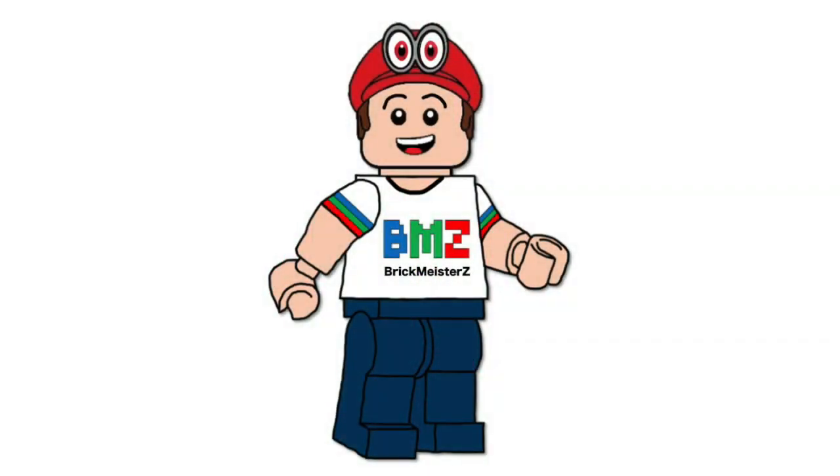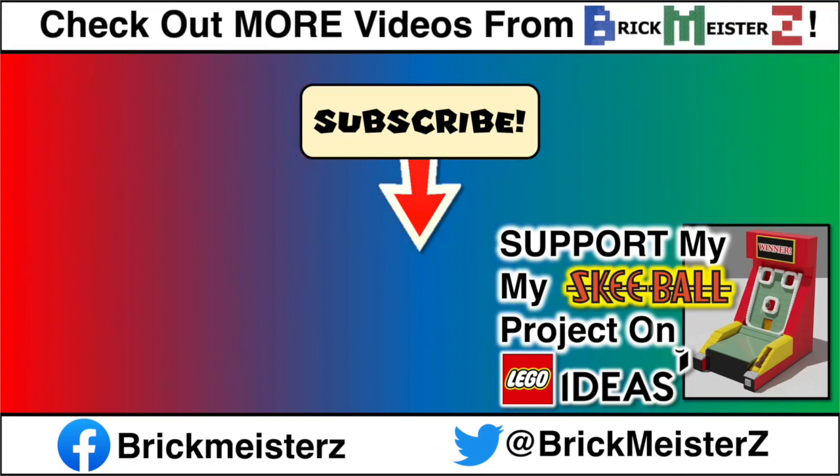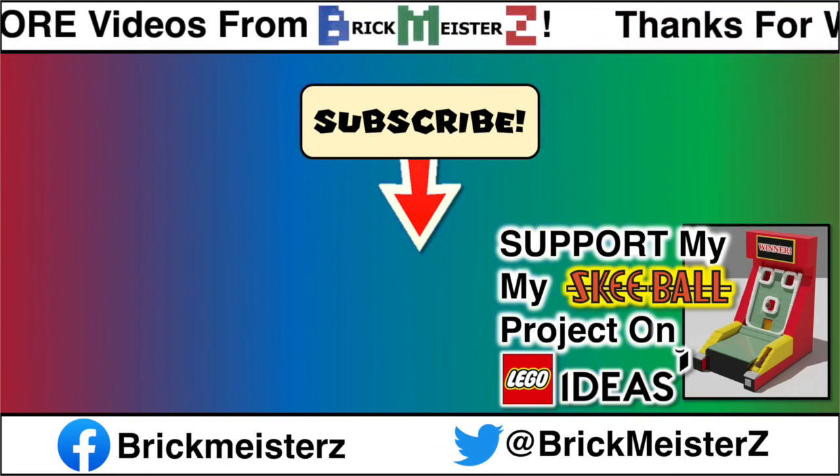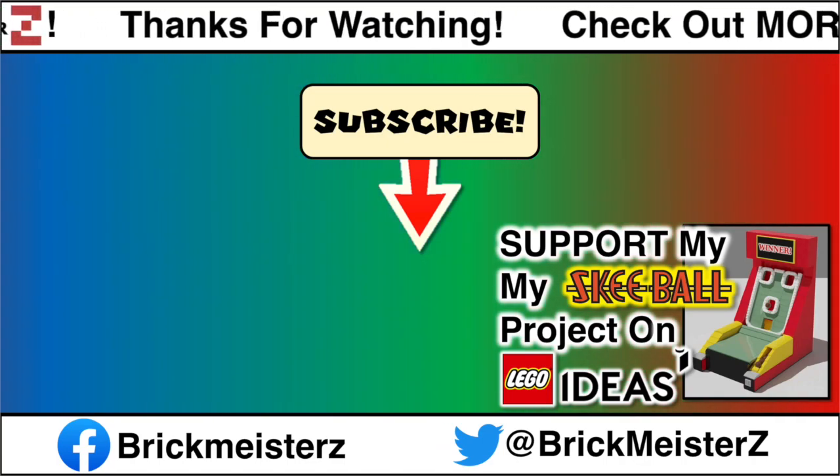So in the comments, let me know what you think about the new LEGO Modular Museum Set. Would you buy it? Don't forget to subscribe to Brickmeister Z so you don't miss my future videos. Thanks for watching, and I'll see you next time. Bye.